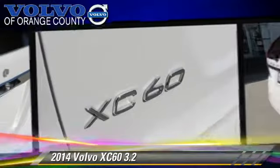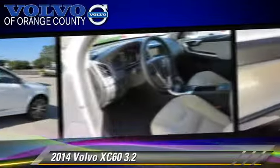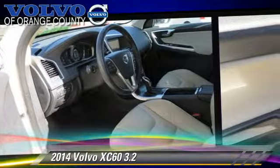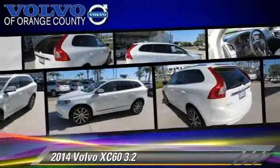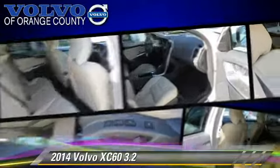This Volvo features front-wheel drive, dual front airbags, and alloy wheels. Safety features include traction control, stability control, and four-wheel ABS.